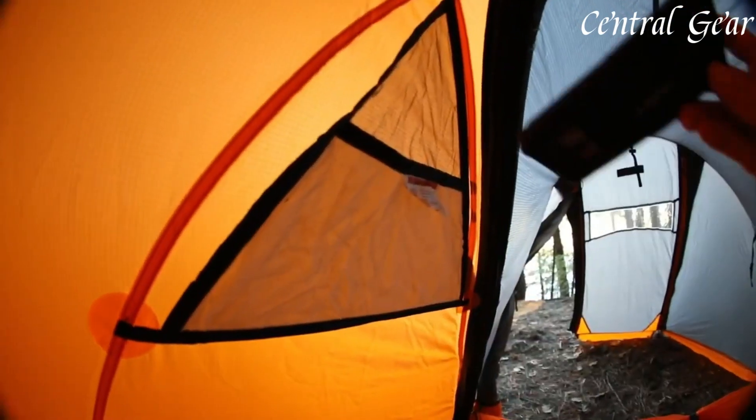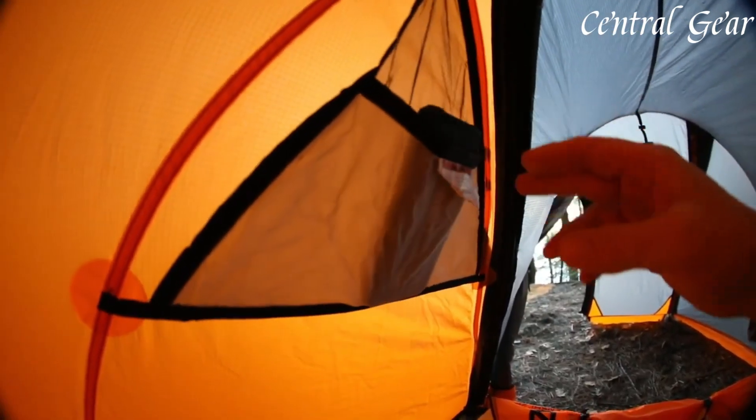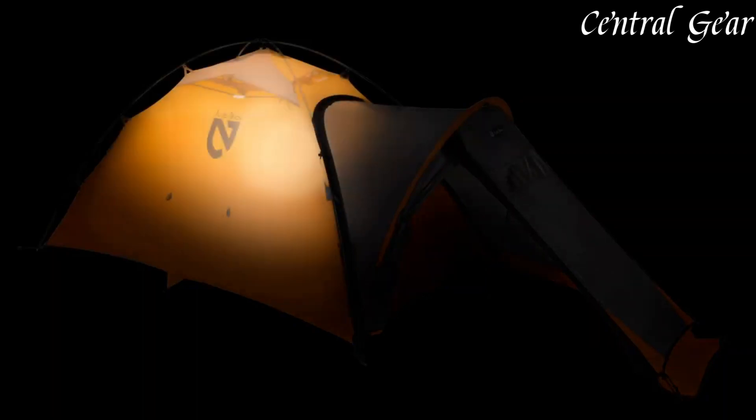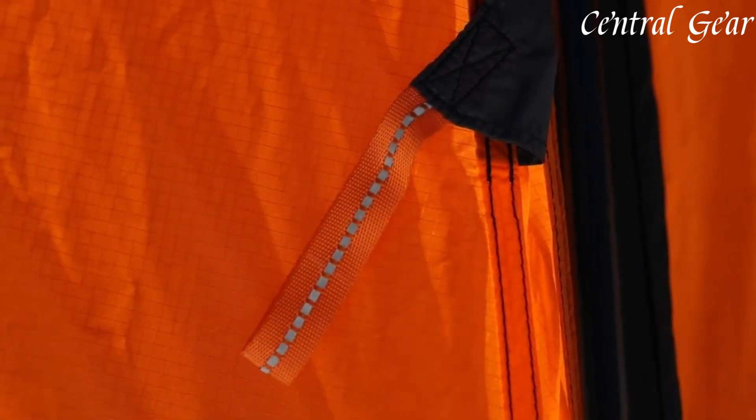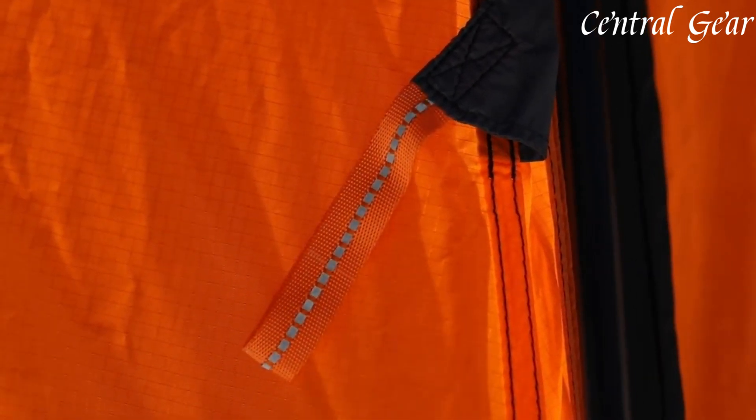Whether tackling high-altitude peaks or navigating challenging terrains, the NEMO Equipment Tenshi 2P Mountaineering Tent delivers exceptional performance, blending cutting-edge technology with practical design to provide a dependable and comfortable shelter for outdoor enthusiasts.